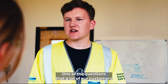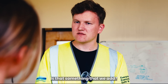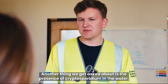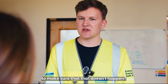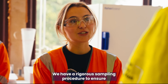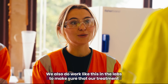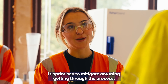One question many customers ask is about fluoride in the water — is that something you add? No, we as a company do not add any fluoride to the water. If it is there, it's naturally occurring. Another common question is about cryptosporidium. We have a rigorous sampling procedure to continuously monitor at all our treatment works outlets, and we also do lab work like this to ensure our treatment is optimized to mitigate anything getting through the process.